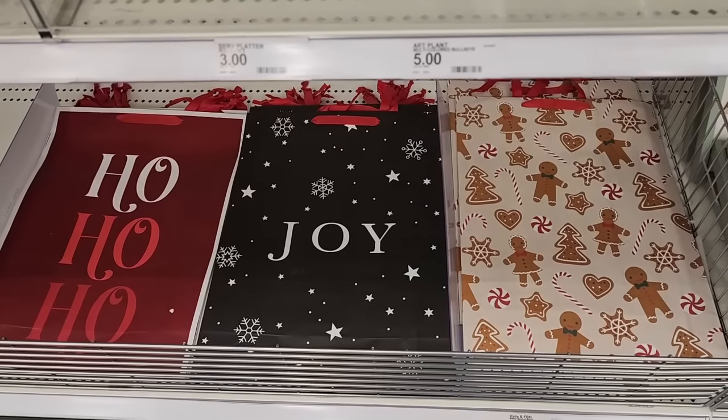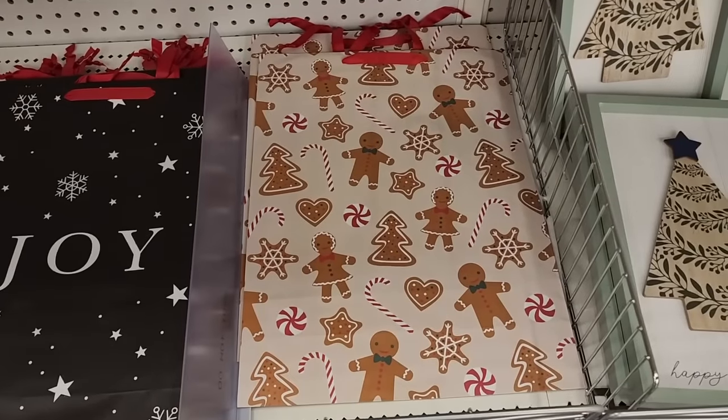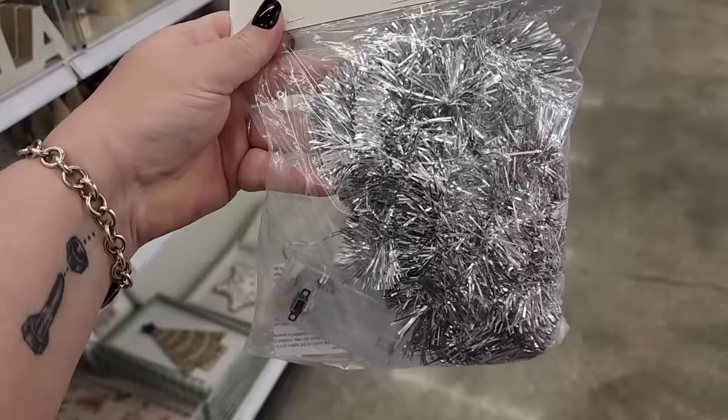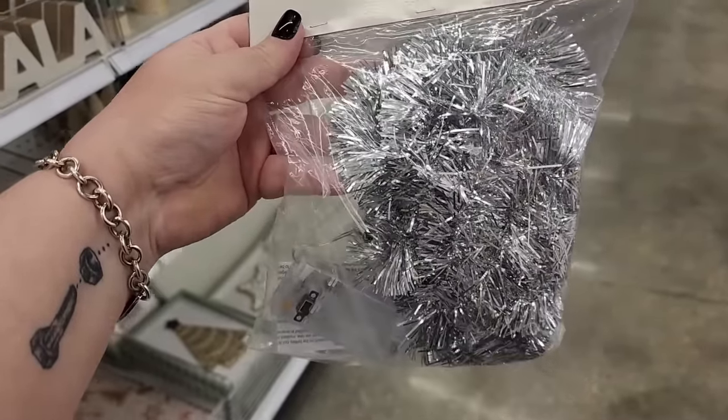Look at these adorable bags for a dollar each, and they're medium size — pretty good size. Look at those. Five dollars — light up tinsel garland with warm lights, battery operated.